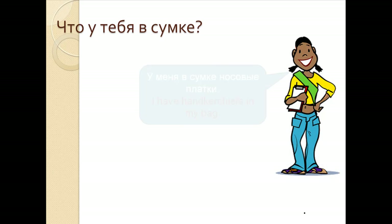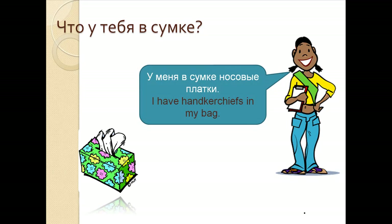Что у тебя в сумке? У меня в сумке носовые платки. I have handkerchiefs in my bag. У меня в сумке носовые платки.